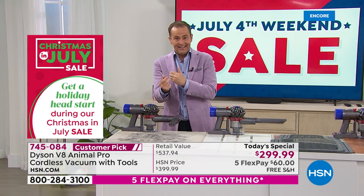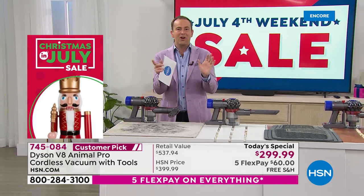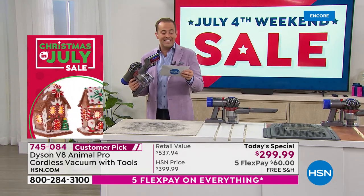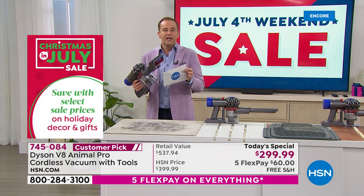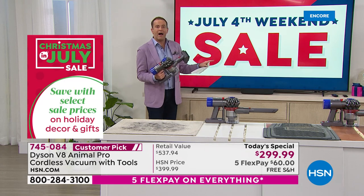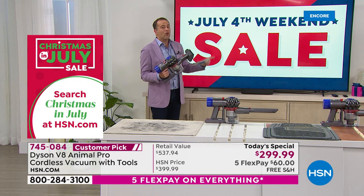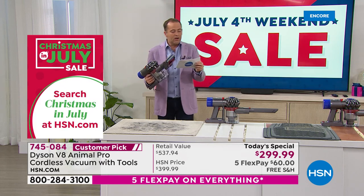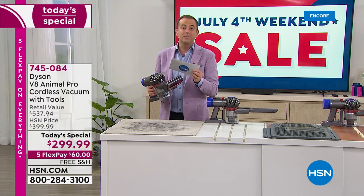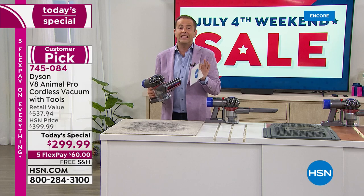Dyson don't typically discount — they don't need to. We have a substantial discount because we've been working with Dyson for years. We can get this to you for $299 and change on a flex pay of $60. We're looking at $537 retail down to $299.99. Search and shop and look — I don't think you'll find anything close.